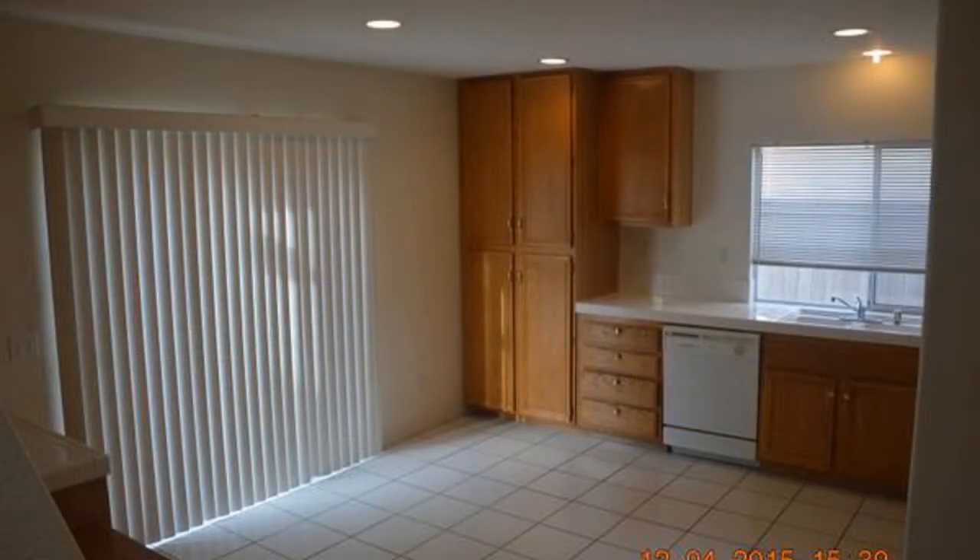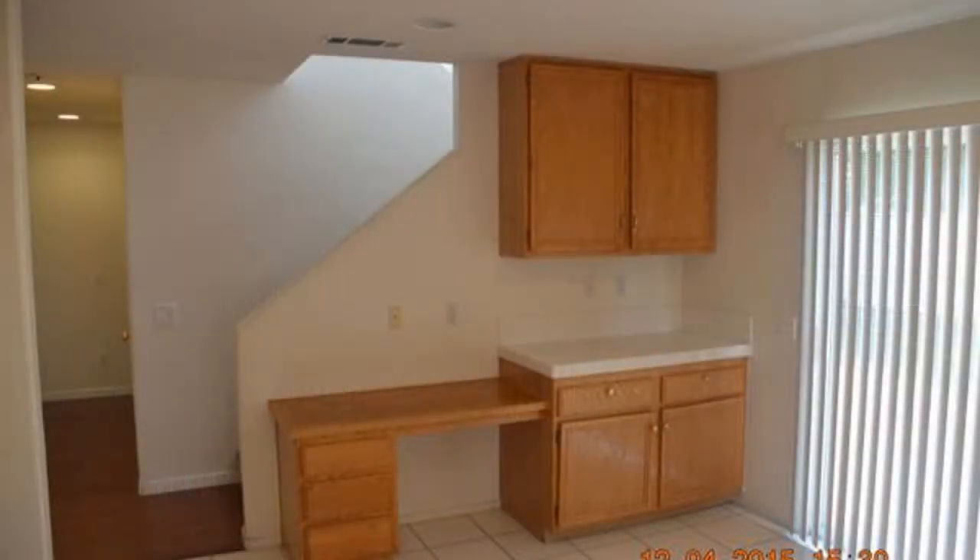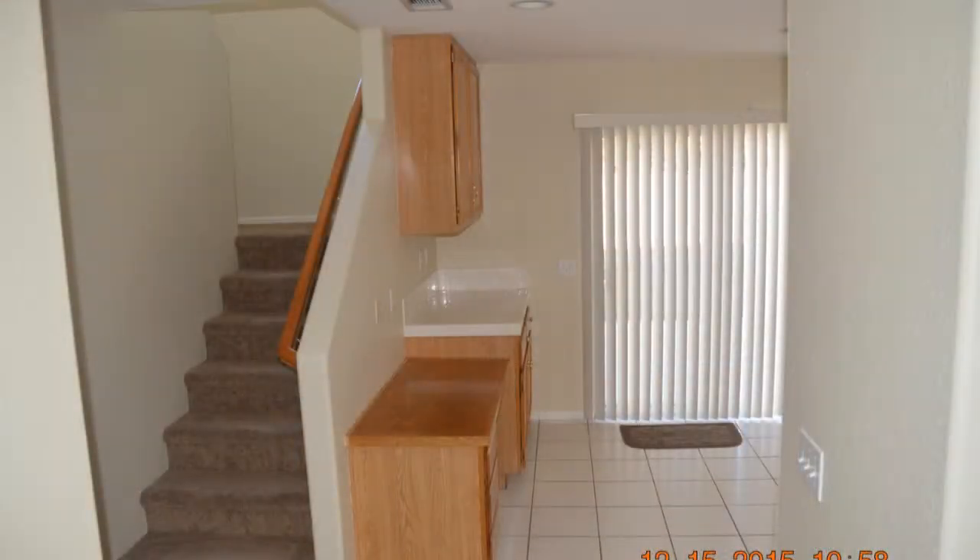The sunny Eden kitchen boasts ample cabinetry, a built-in office desk, and sliding door access to the backyard.